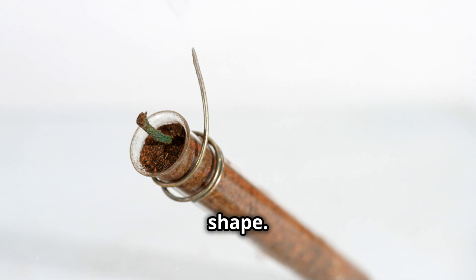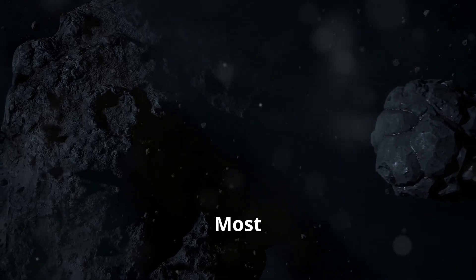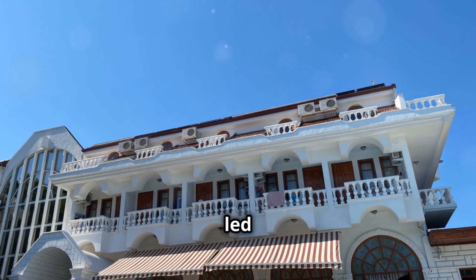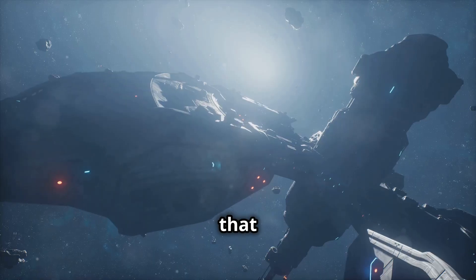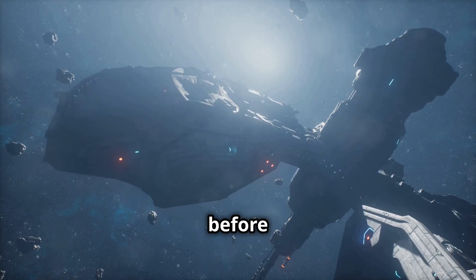Now let's talk about the shape. Oumuamua's elongated form is another head-scratcher. Most natural objects we've observed are more spherical or irregular in shape. Oumuamua's unique form has led some to speculate that it might be a fragment of a larger object, or even an artificial structure. Imagine that — a piece of alien technology drifting through space for eons before crossing our path.